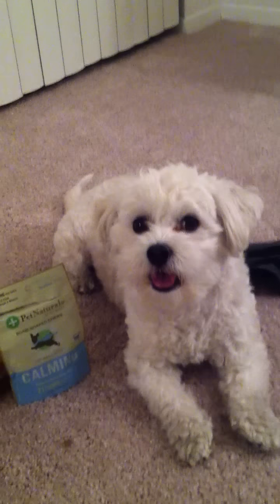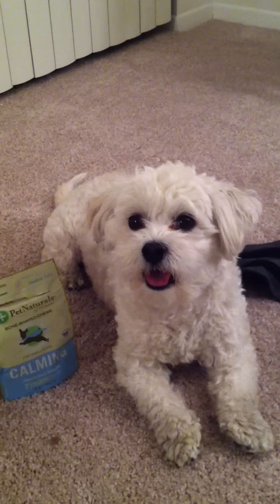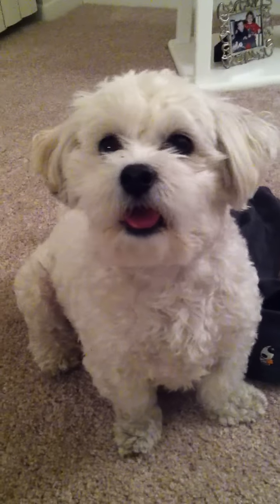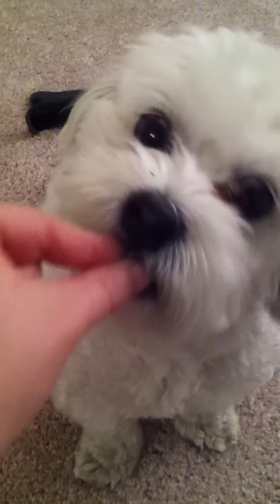Hi fellow travel junkies. Today I have with me a very special traveler. Her name is Toshimi. Toshimi, tell everyone that you love to travel, right? You love to go wherever I go.